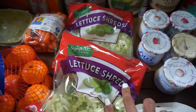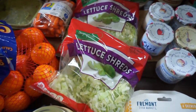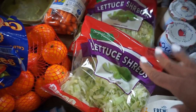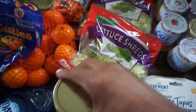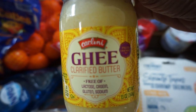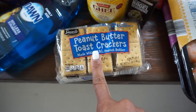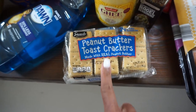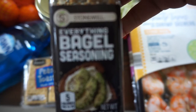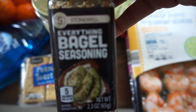Two bags of shredded lettuce — we use this as like a bed if my hubby is making burgers or something, instead of a bun. And then this clarified butter, also from Aldi. I got these peanut butter crackers to try for Brooklyn's lunches. This is an everything but the bagel seasoning, but this one is from Aldi.